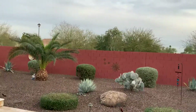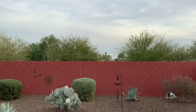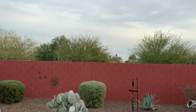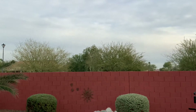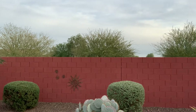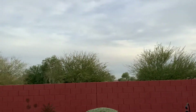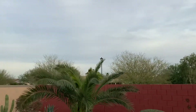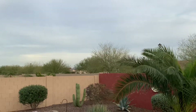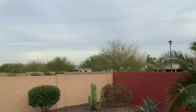You asked what's behind the property — there's a Clubhouse Drive, which is kind of the main thoroughfare here in the community, but there's not a lot of traffic, just community traffic. Beyond that there's a golf course, and the only home you would see behind you would be that one over there.